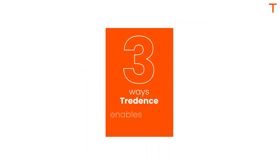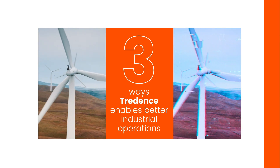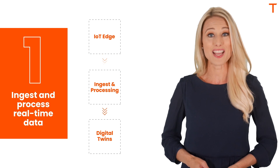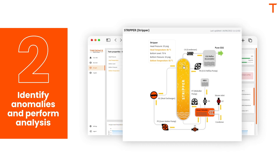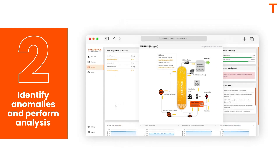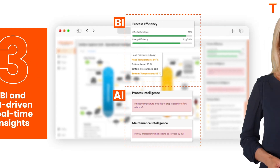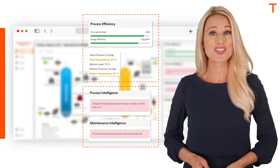Here are three ways TREDENCE enables better industrial operations systems through Digital Twin. One, ingest and process structured and unstructured real-time data through Delta Live Tables on the Lakehouse and Azure Functions. Two, identify anomalies and perform accurate high-speed root cause analysis through the 5-WISE framework. Three, not just simple BI, but AI-driven real-time insights can be built and integrated into the platform, leveraging the power of Databricks Lakehouse and the native integration with Azure.